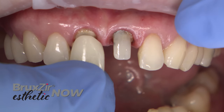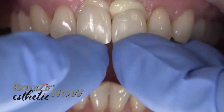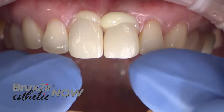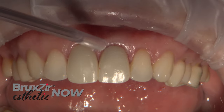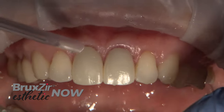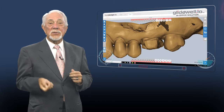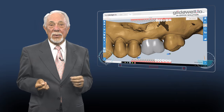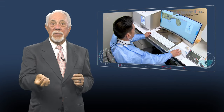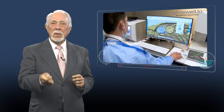And now, you can also mill crowns from Bruxure Aesthetic Now, a highly translucent zirconia material that has quickly become the preferred option for anterior cases in our lab, surpassing even the leading glass ceramics. Only Glidewell milling systems allow you to mill Bruxure, the restorative material that changed dentistry, in office, in one visit, and with no oven wait. Just mill and move on.